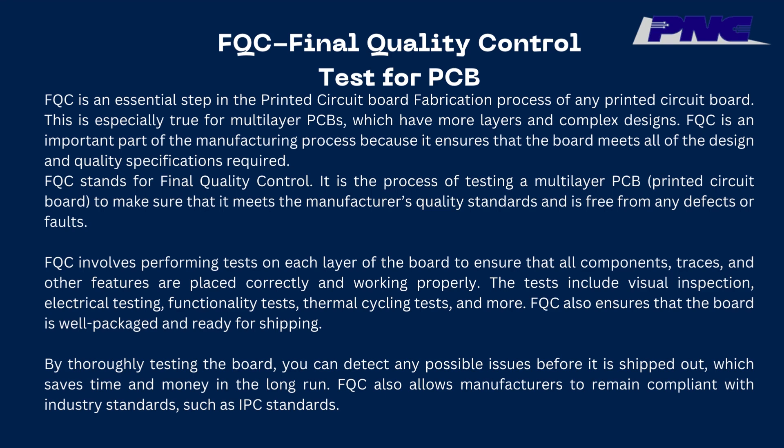FQC Final Quality Control Test for PCB: FQC is an essential step in the fabrication process of any printed circuit board, especially true for multilayer PCBs which have more layers and complex designs. FQC stands for Final Quality Control. It is the process of testing a multilayer PCB to make sure that it meets the manufacturer's quality standards and is free from any defects or faults. FQC involves performing tests on each layer of the board to ensure that all components, traces, and other features are placed correctly and working properly.